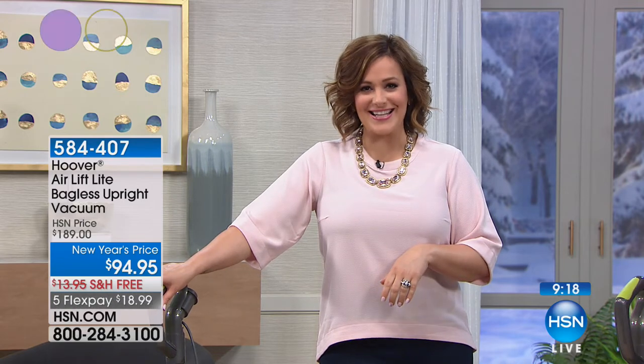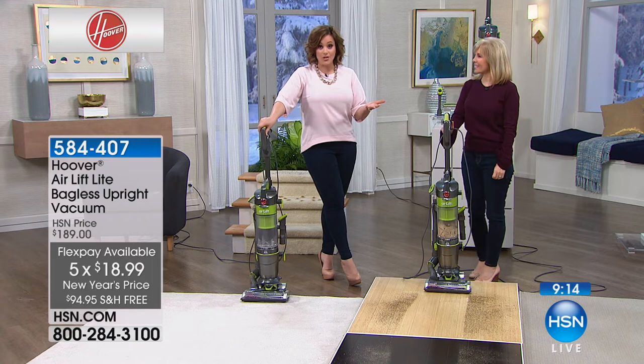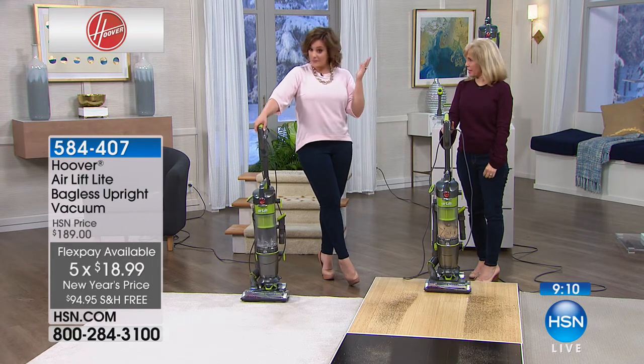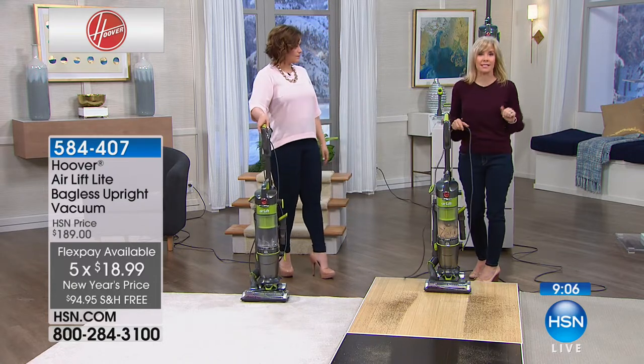Bring it home for $18.99 on a credit card. You're never going to stop cleaning your floors — you might as well get something that makes your life and your job easier. We all have to do it. It's not the most fun, so make it easy on yourself.